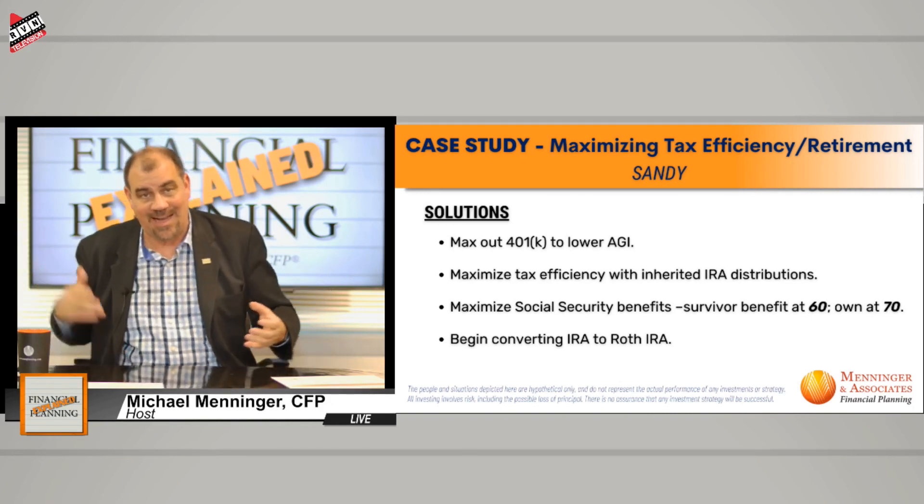This is a perfect example of how so many different pieces can come together when developing a comprehensive financial plan for a particular individual. If you haven't figured it out, I love this stuff — the more complex, the more fun it is. I hope some of these ideas and tidbits were cool. Feel free to give us a call if you have questions. I hope you enjoyed this episode and got something out of it. Until next week, I'm your host Mike Menninger of Financial Planning Explained — have a wonderful rest of your day.